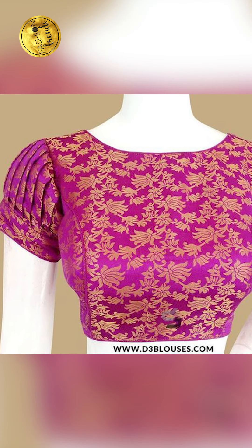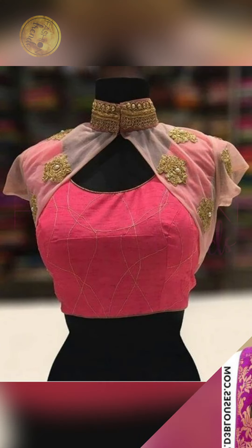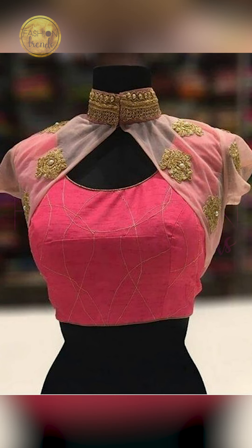Friends, you can try wearing a pink blouse with your silo carbon sarees, and you can try wearing these for weddings and engagements, traditional locations, and for festive occasions too.